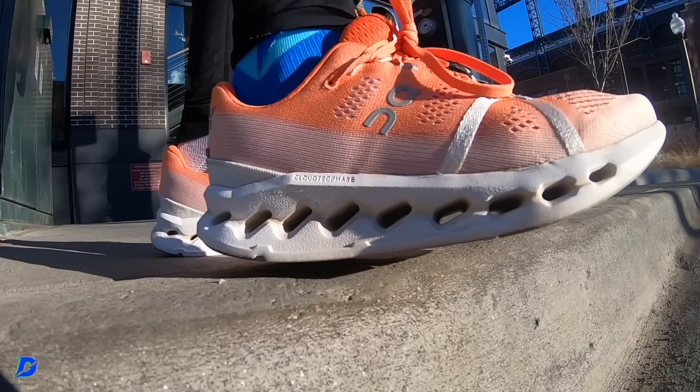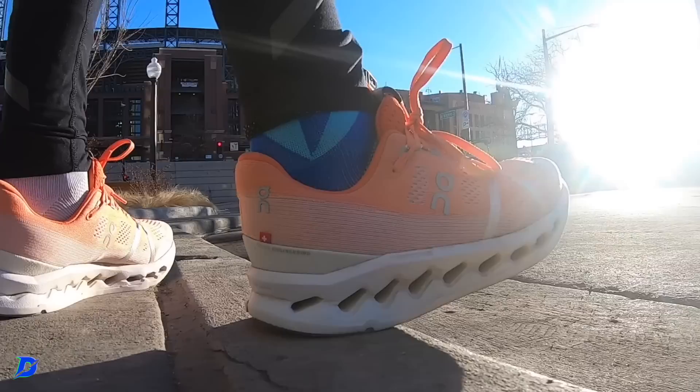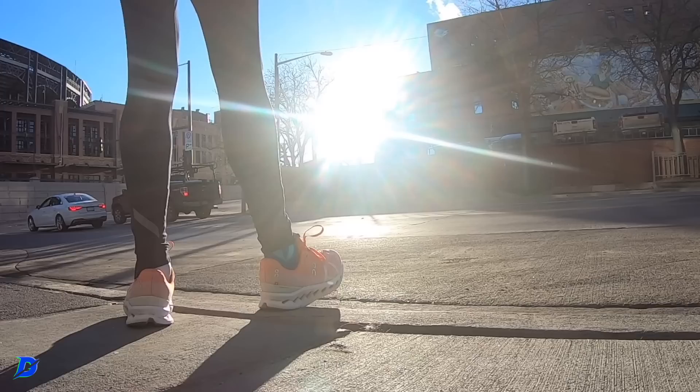The best foot strike I found was midfoot — not necessarily heel, not necessarily forefoot. When I purposefully landed midfoot, that's when the shoe performed best for me. I think that's because of the geometric shaping leaning forward. Also, this is the first Cloud Tech phase that does not have the speed board in the midsole, which softens up the ride a bit.